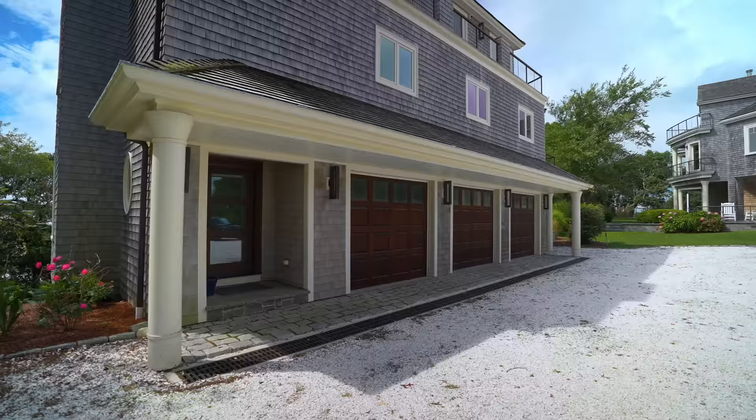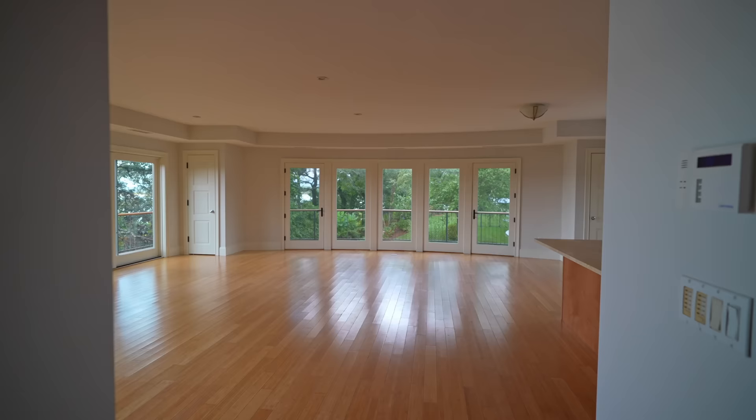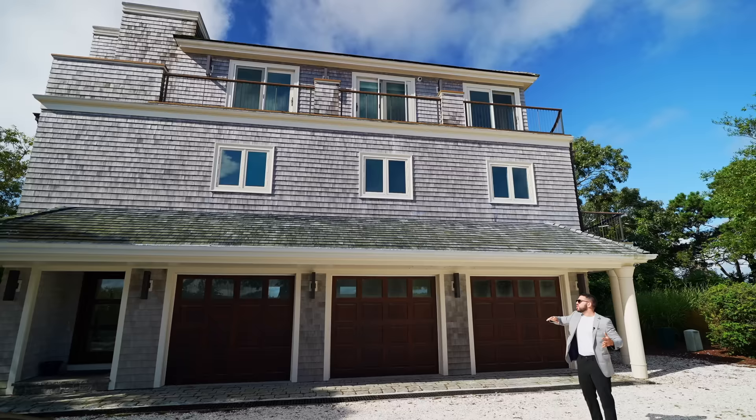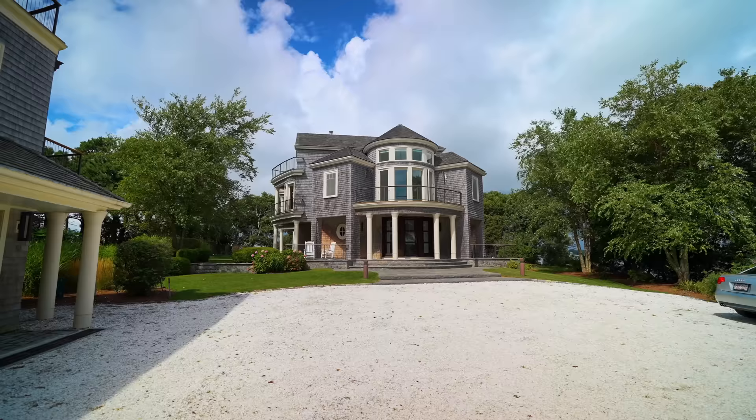Right here in this shelled driveway we have two structures. This is actually a guest house — look at this two or three car garage, it's deep in there. You've got bedrooms, the views. This is a place where when you're staying here for vacation you bring the entire family, the second cousins, the ones you don't even recognize anymore — bring them, put them in here because you have so much space.